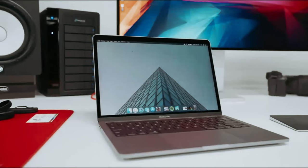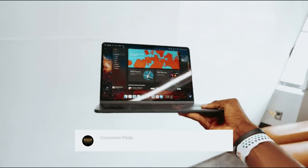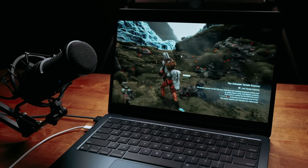Still searching for the perfect budget laptop? Don't give up just yet — we've got more in store for you. If this is your first time here, make sure to subscribe and click the bell icon to stay updated on our latest videos.